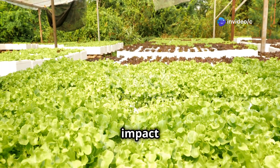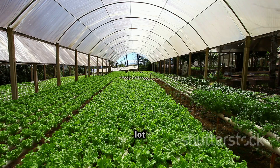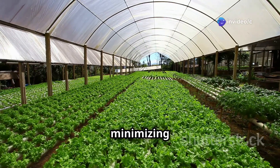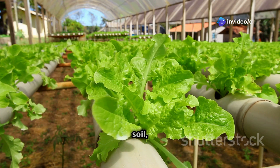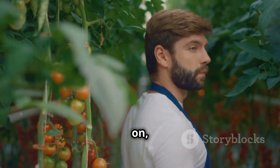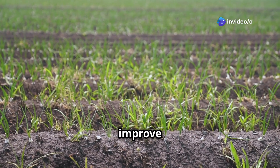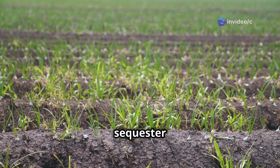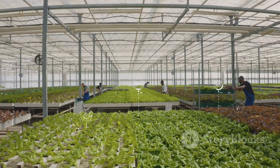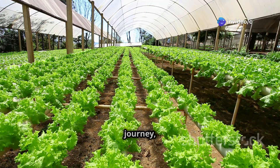Now let's talk environmental impact. Hydroponics gets major eco points for water efficiency — with traditional soil farming, a lot of water is lost through evaporation and runoff, but with hydroponics that water is captured and reused, minimizing waste. Plus, because hydroponics doesn't rely on soil, it eliminates the risk of soil erosion and degradation. But soil farming has environmental benefits too: when done sustainably, it can improve soil health, increase biodiversity, and even sequester carbon from the atmosphere.